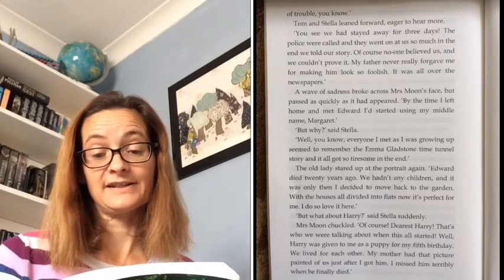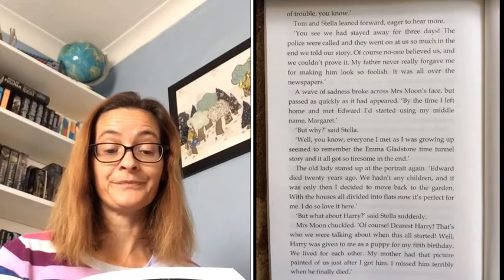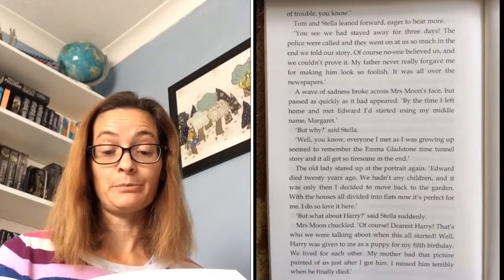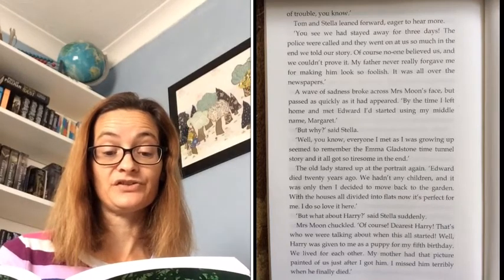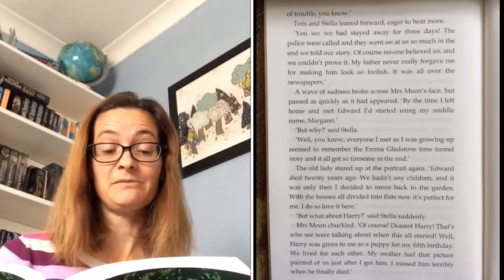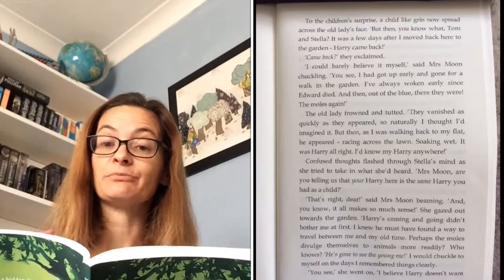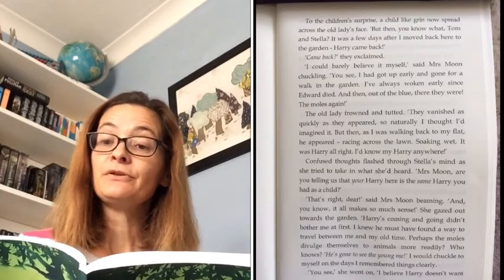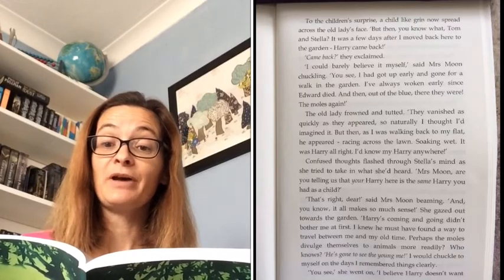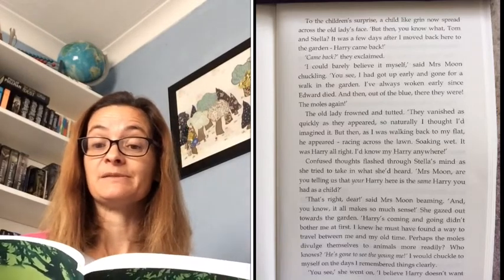'But what about Harry?' said Stella suddenly. Mrs Moon chuckled. 'Of course, dearest Harry. That's who we were talking about when this all started. Well, Harry was given to me as a puppy for my fifth birthday. We lived for each other. My mother had that picture painted of us just after I got him. I missed him terribly when he finally died.' To the children's surprise, a childlike grin now spread across the old lady's face. 'But then, you know what, Tom and Stella? It was a few days after I moved back here to the garden — Harry came back.' 'Came back?' they exclaimed. 'I could barely believe it myself,' said Mrs Moon, chuckling.